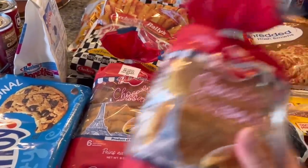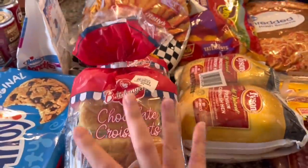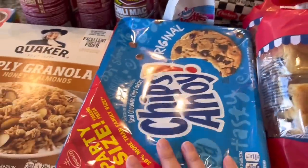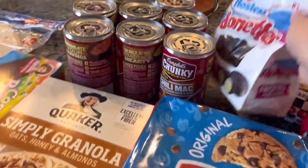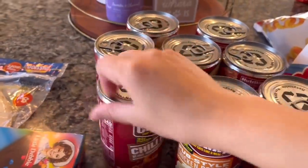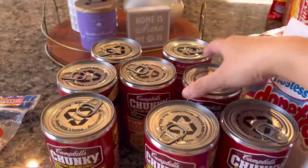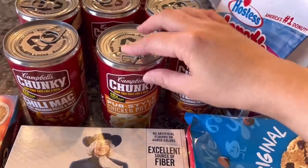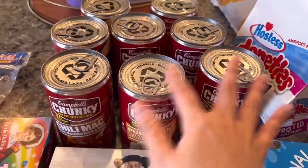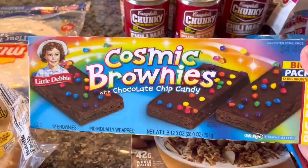We have a couple of these chocolate percent packs — I like to get these because the expiration date is really long. There are six packs in each bag. Then we have some cookies and donuts — my son likes these. There's also some soup; I think there are only two kinds because my husband picked them up. We have chili mac and pub-style chicken pot pie, about four of each, so eight total. And then these cosmic brownies — my son likes these for a snack.